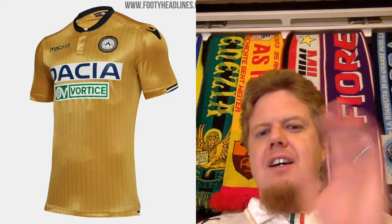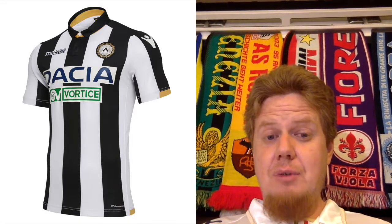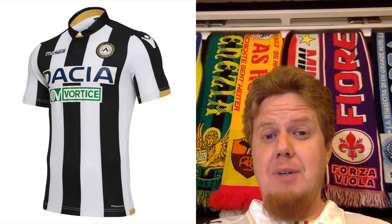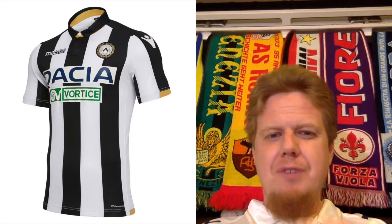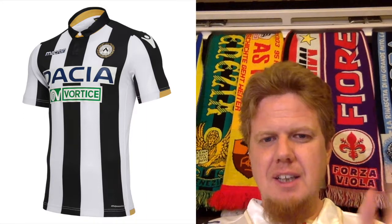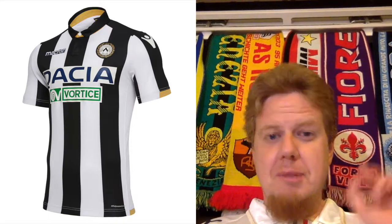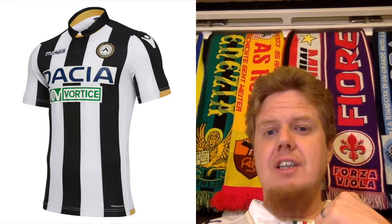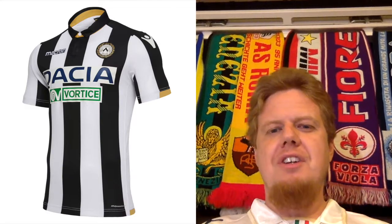A little bit further east and north, we come to Udine, where we already saw the third and the away kit, which was golden. Fortunately, the home kit is black and white — another Macron kit, and another one I would really like to have. Black and white with gold, which plays nicely with the crest. I wish the lower sponsor was also in black or black and white — or make it golden. The sponsors drop it a little bit, but this is a really nice shirt. I love the color and how the gold is incorporated quite nicely. I'm going to go 9 stars here.